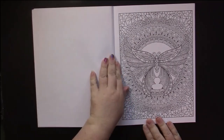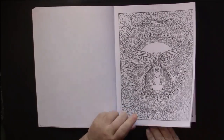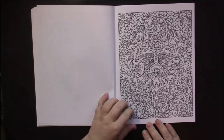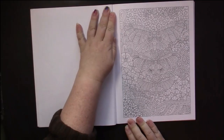Each picture is a pattern design which features a butterfly in it somehow. Some of the pictures are mandalas, and others are not. Oh, there's one that has thin lines, so they're not all bold.